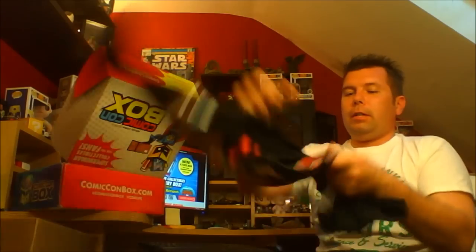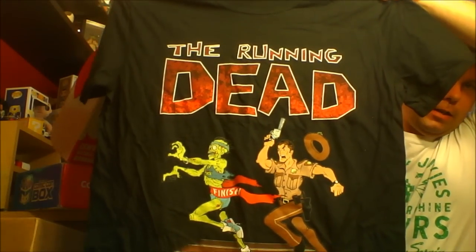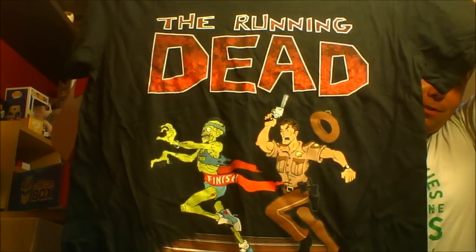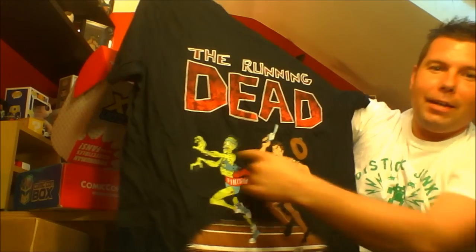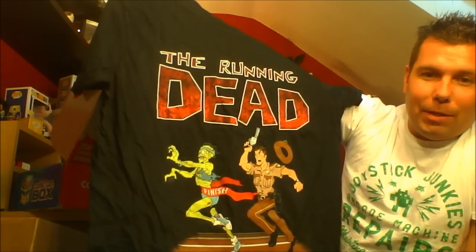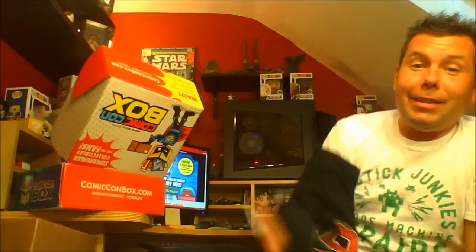And another card — that's a spoiler card, so we're just going to set that aside. Let's find a real item. We're going to pull this t-shirt out. And it is... it is The Running Dead! That's awesome! It's like a spoof of The Walking Dead — it's just running, and it's got a zombie running across the finish line. That's awesome. I love this. This is a pretty freaking cool shirt.